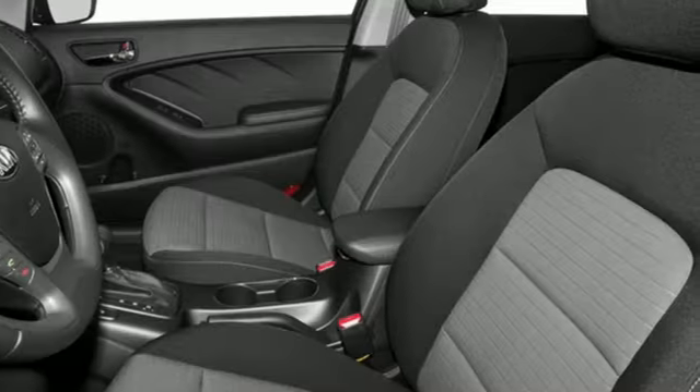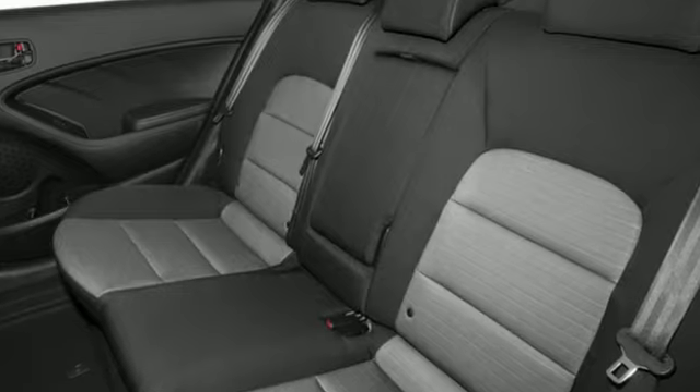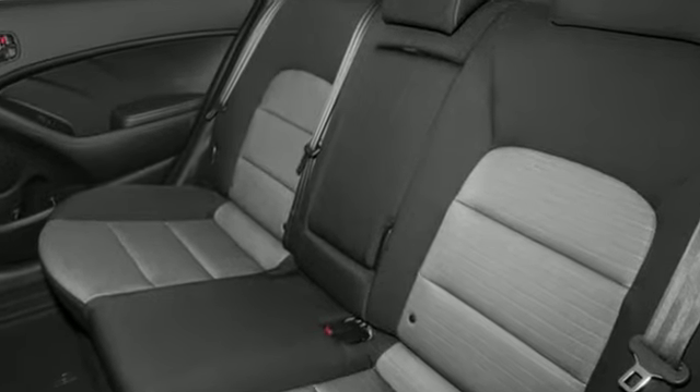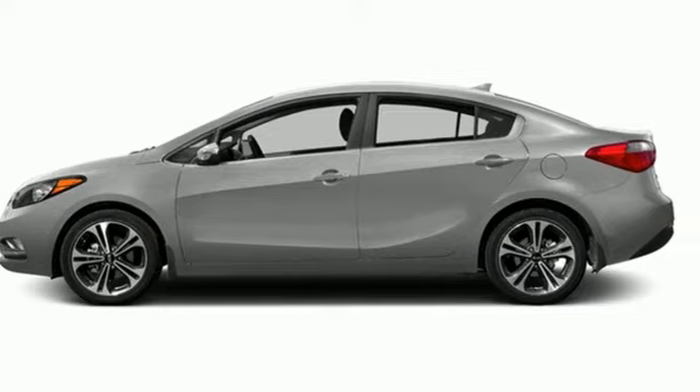Car and Driver finds there's an exceptionally roomy trunk by compact sedan standards, and the rear seat backs can flop forward to expand that capacity. Kia, commanding attention. Stop in for a test drive and make it yours today.